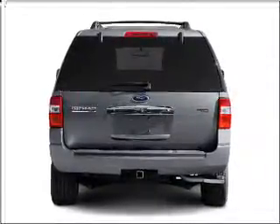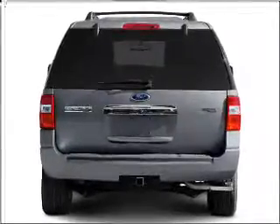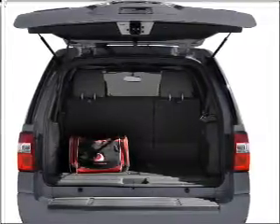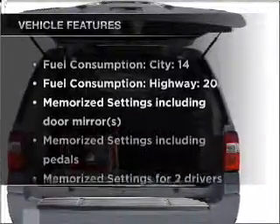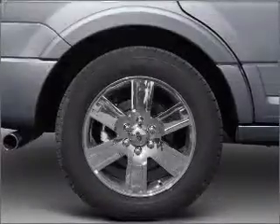Premium wheels lend a distinctive appearance. Anti-lock brakes help you bring your vehicle to a safe stop. Indulge in the comfort of heated seats and pamper yourself with memory settings. With these notable features, you won't want to miss out on the opportunity to own this amazing ride.